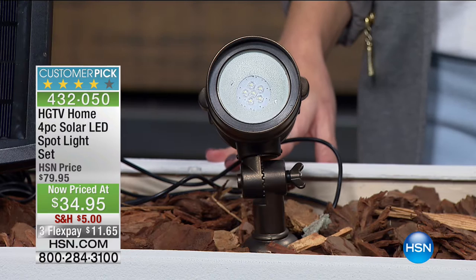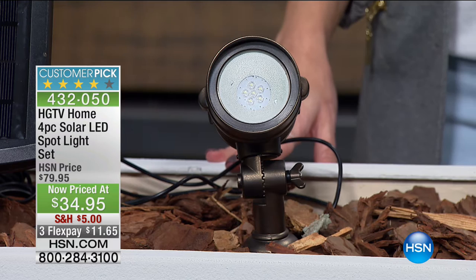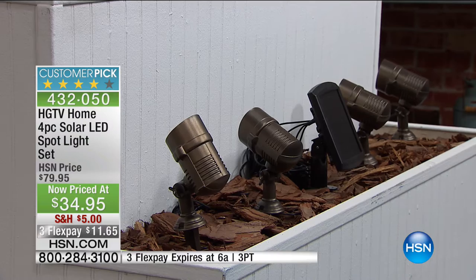It's a solar-powered spotlight with six LEDs encapsulated in each light. It is $34.95 this morning — on three flex for this hour only, getting it home for $11.65. None of us really want that huge porch light that blinds everything. With path lights already out there, this is the next step because it's the first time we can truly say solar-powered spotlight — the technology is there. The power of these lights is really impressive.